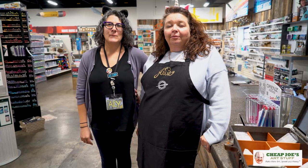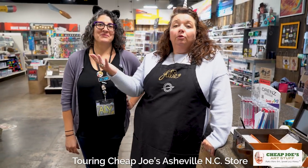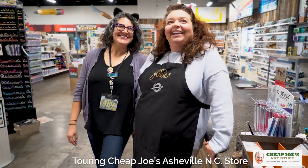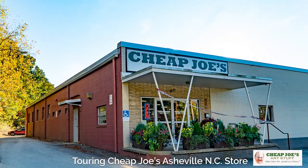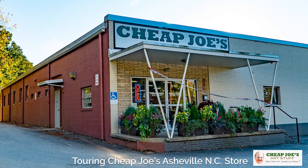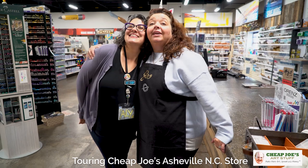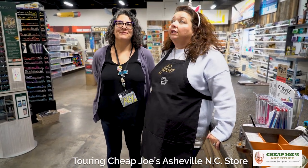Hello and welcome to Cheap Joe's Art Stuff. My name is Julie and I'm here to give you a tour of one of my favorite stores — yes, I'm biased, but I love them all. Today I wanted to take you on a brief tour of our Asheville store, which is located right in the heart of the River Arts District in Asheville, North Carolina. This is our happy store leader, Ali, who is the manager.